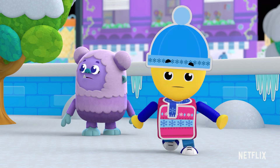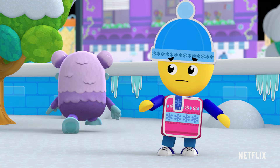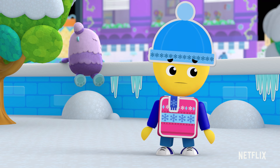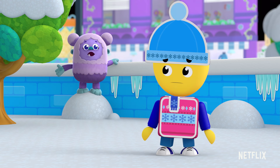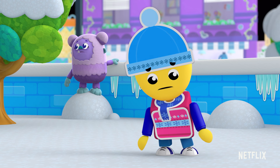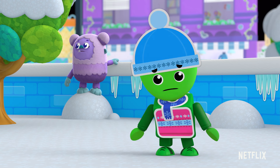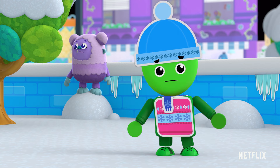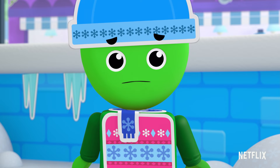Uh-oh! We finished building the winter whale, but then it snow-swam away. It's gone! Color me green, I'm worried. We need to get the whale back before the snowy day celebration starts. Our story is getting stickier.